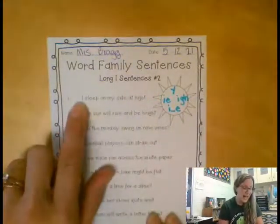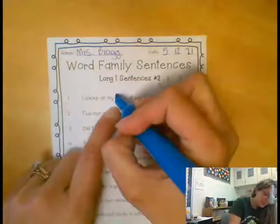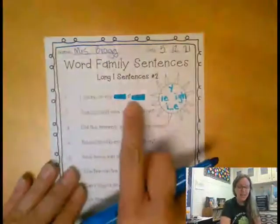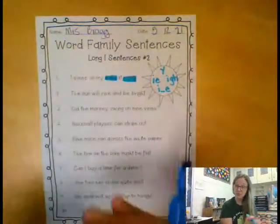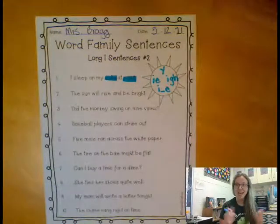The first sentence here says, 'I sleep on my side at night.' There's a long I word — side — and night. Both side and night are long I words. So I highlighted them and then I'll go on and read the next sentence. Make sure that you read each sentence and then highlight those long I words.